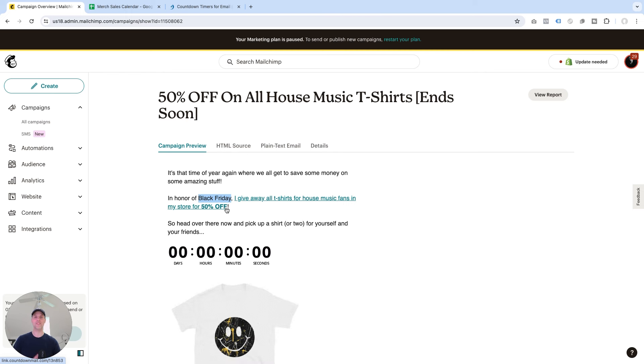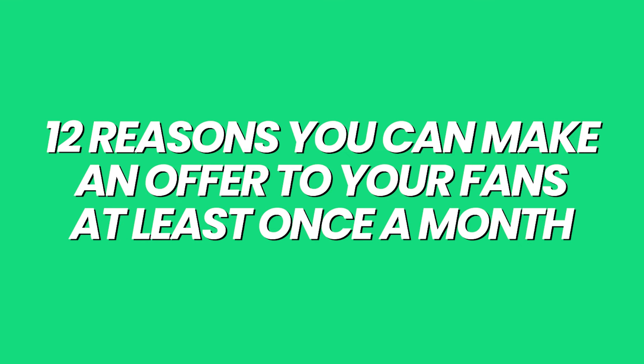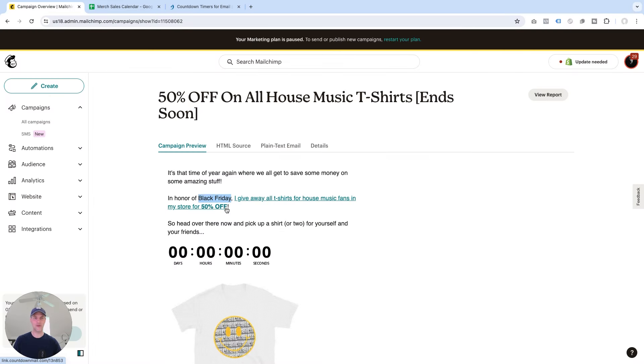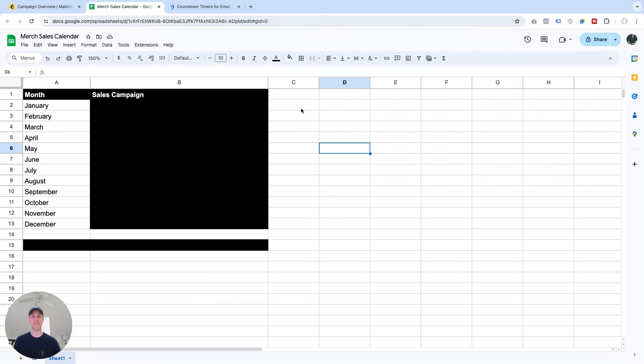So what I want to do with the rest of this video is share 12 reasons you can make an offer to your fans at least once a month, so you can sell a lot more merch and make a lot more money from it. I'm going to walk you through my merch sales calendar, and I have a little bonus tip for you at the end.